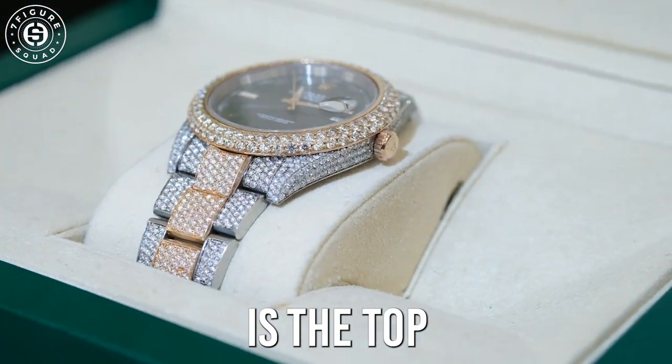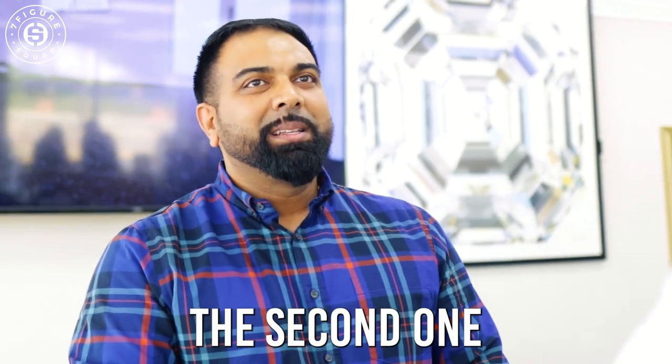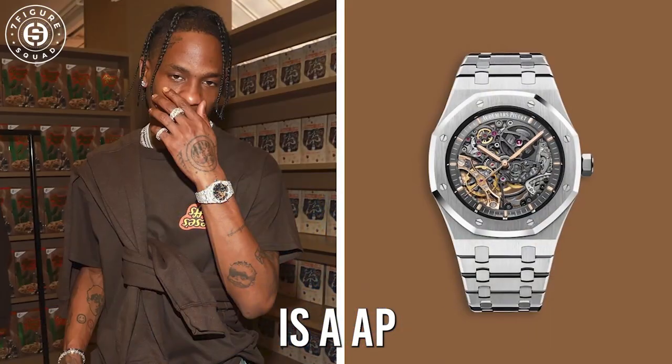Being the fact that Rolex is the top of the line — it's absolutely the top — the second one I would say is AP, which is Audemars Piguet. It's a very high-end brand that's grown over the years.